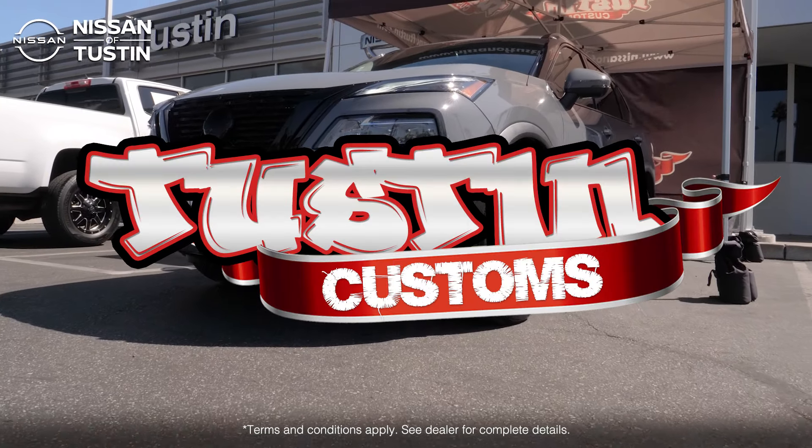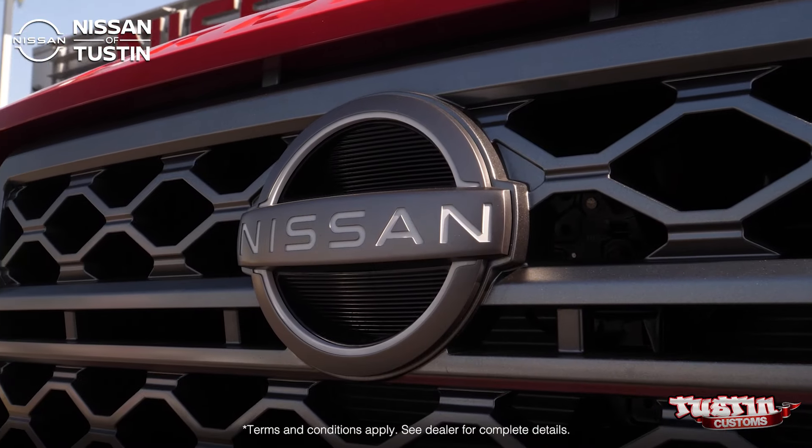Tustin Customs is helping people build the Nissan vehicle of their dreams. My name is Linda Weber, and I'm the internet sales and marketing director here at Nissan of Tustin.